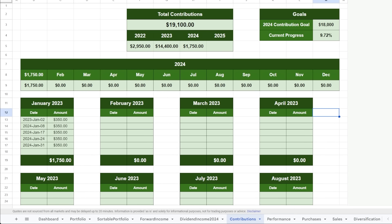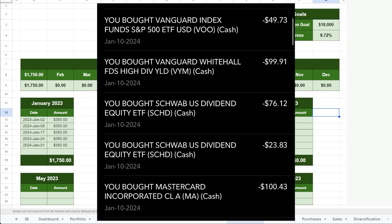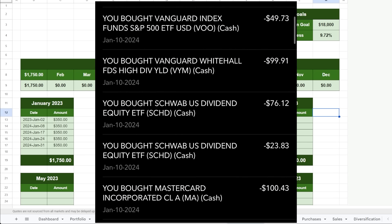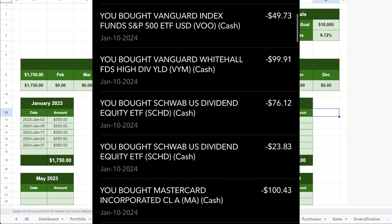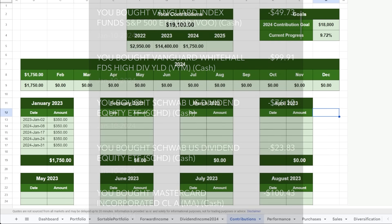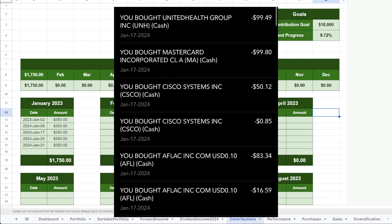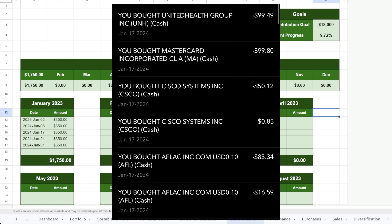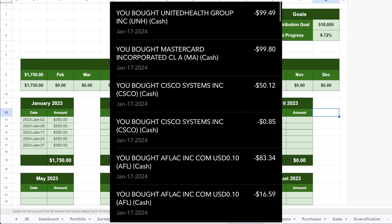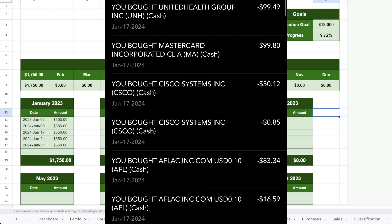On Wednesday January 10th, I purchased $100 of MasterCard, $100 of SCHD (the Schwab U.S. Dividend Equity ETF), $100 of VYM (the Vanguard High Dividend Yield ETF), and $500 more of VOO. Then on Wednesday January 17th, I added $100 of MasterCard, $100 of Aflac (ticker AFL), $100 of UnitedHealth (ticker UNH), and $51 of Cisco Systems (ticker CSCO).